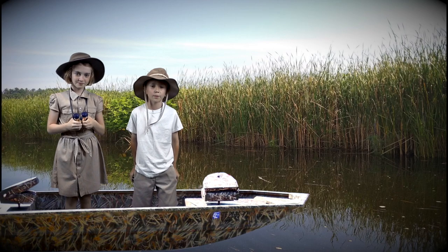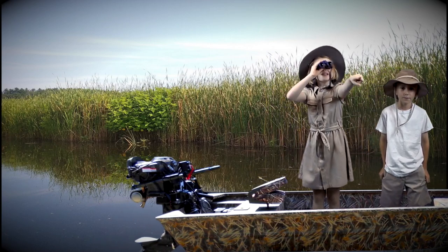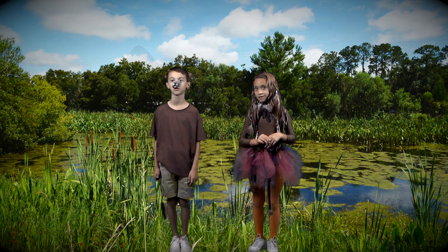Our first stop in wetlands is a freshwater marsh. Since we are in our freshwater marsh, we will not see any trees. What's that over there? It looks like a muskrat. I am a muskrat. I really love my home in the marsh. I enjoy eating cattails for my meals.